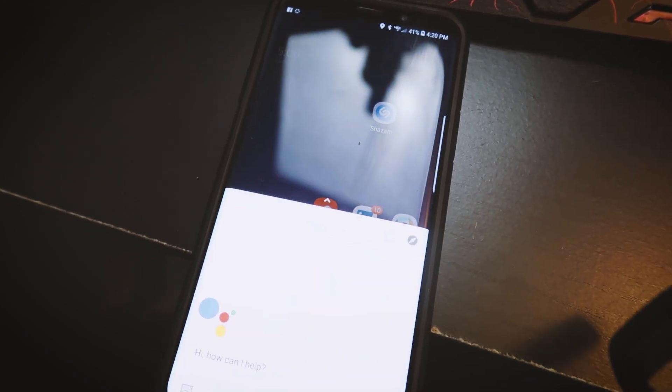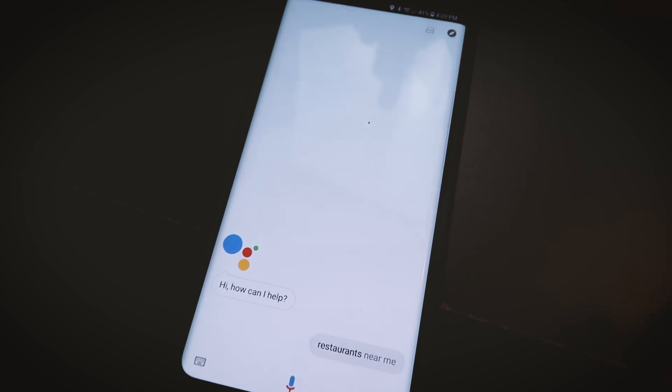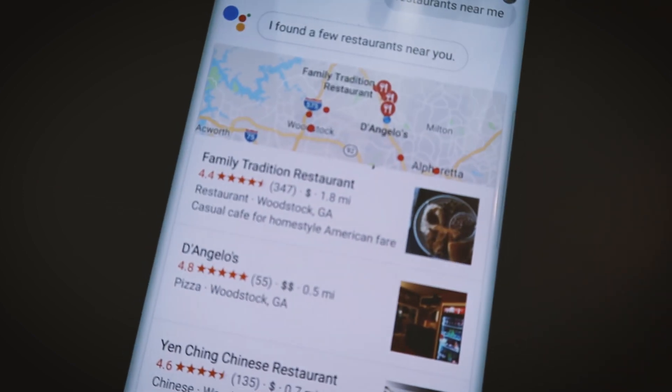If you've used a mobile device in the last year or two, you've probably used voice search on Google or Siri to help you find a restaurant or a gas station. Okay, Google — restaurants near me. I found a few restaurants near you. The fact of the matter is, if you're a local business and you're not optimized for search engines to showcase your information, you're not going to show up when people use voice search.